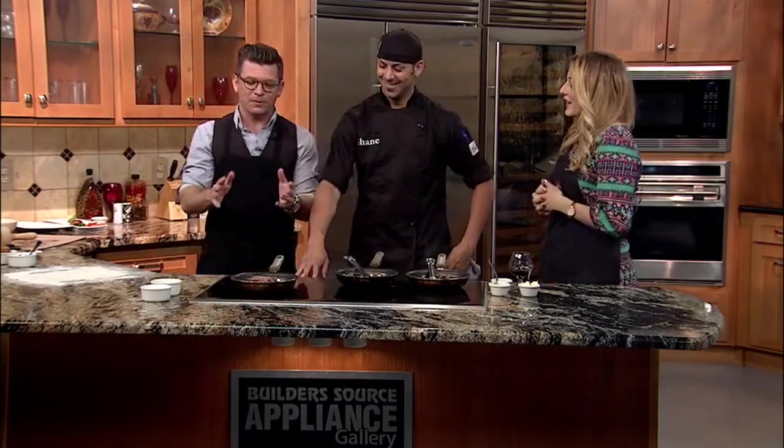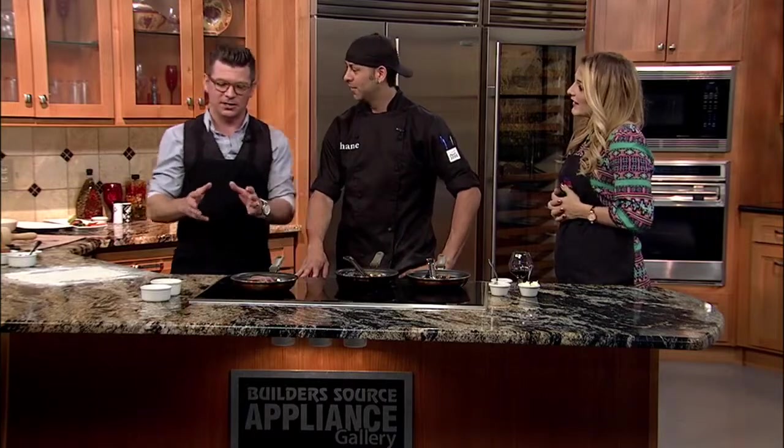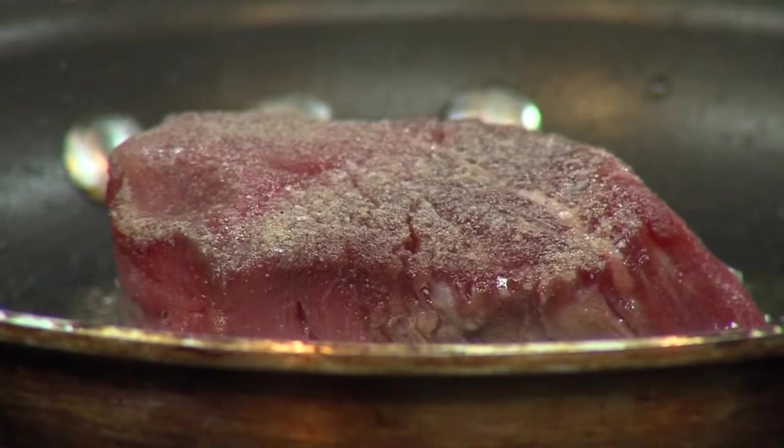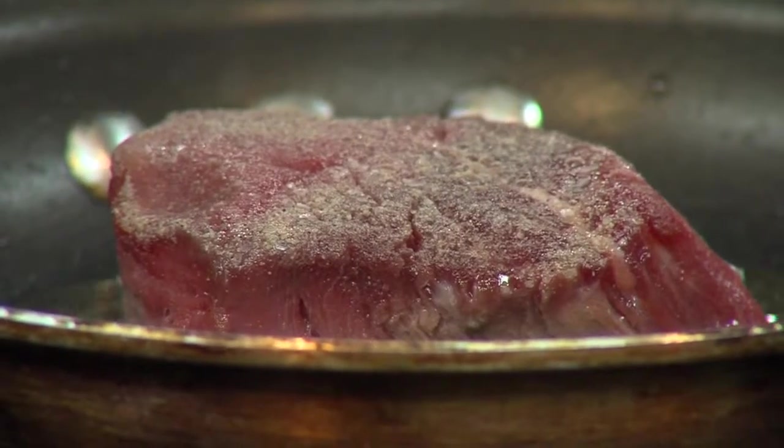We're in the kitchen with Chef Shane Parker from Le Troquet Bistro Français. Did I say it right? Yes, sir! So we're doing beef Wellington. You were saying there was actually a different name and they decided that's too hard to say, so we're gonna call it Wellington. The French call it boeuf en croûte. Here in America we call it beef Wellington.